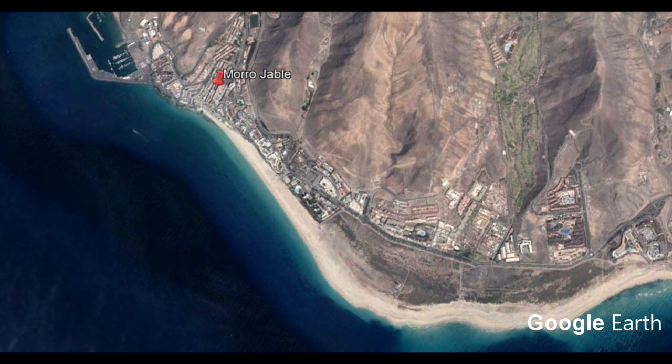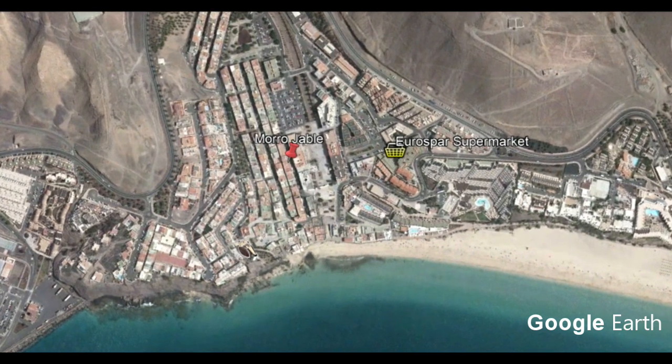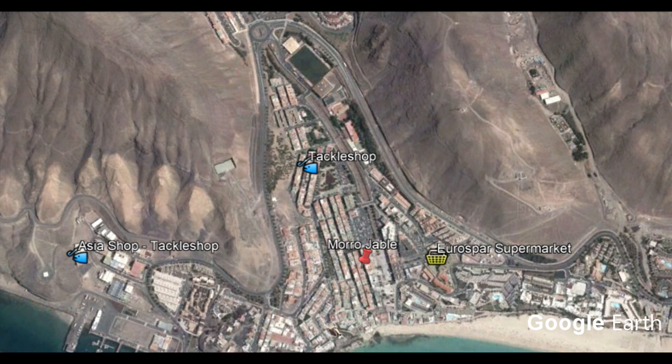Further south we go to Morro Jable. This is the place to go if you want to see the big stingrays in the harbour — they're swimming around all the time, especially when the fishing boats come in. The sandy beaches all the way around are great for night fishing; don't fish them in the day as there are a lot of sunbathers. Zooming in, there is a Euro Spa with a fresh fish counter, a tackle shop just up out of town, and also another Asian shop — a big warehouse where you'll be able to get some hooks and bits.